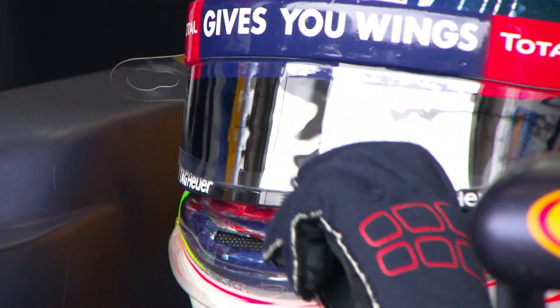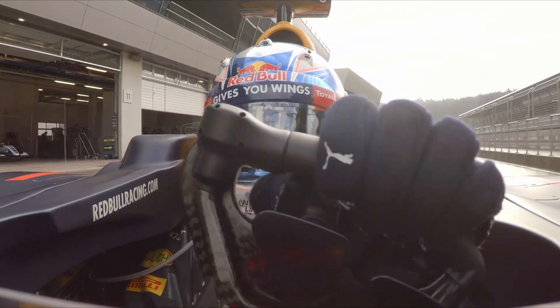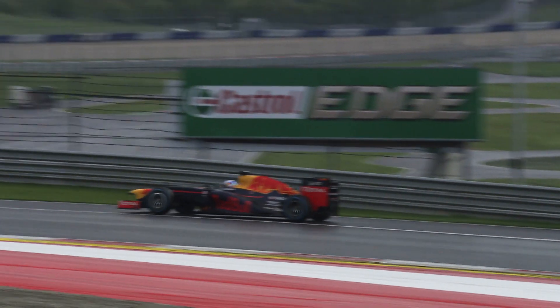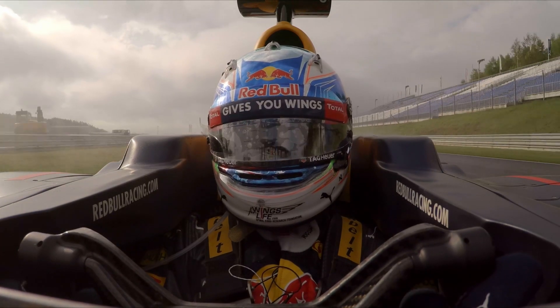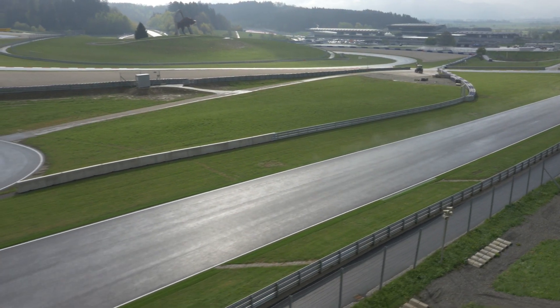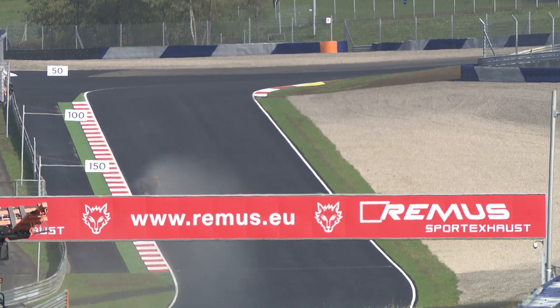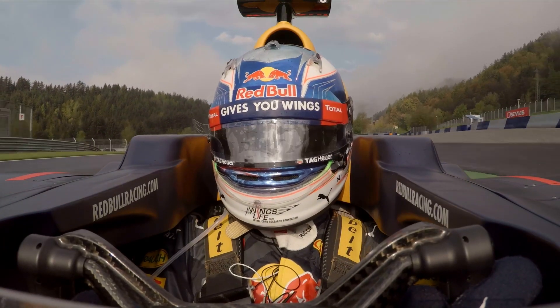Let's do a lap of the Red Bull Ring. So now we're on the straight leading up to Turn 2. It's really, really quick, and then it crawls a long way uphill. So even though Turn 2 is really tight, you can brake super late because of how steep it is up the hill. You want to try and get a good exit out of Turn 2 because there's another long straight.